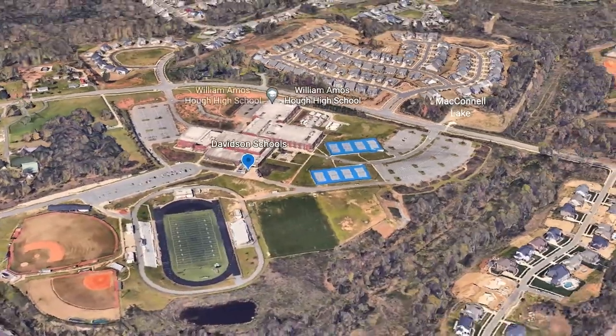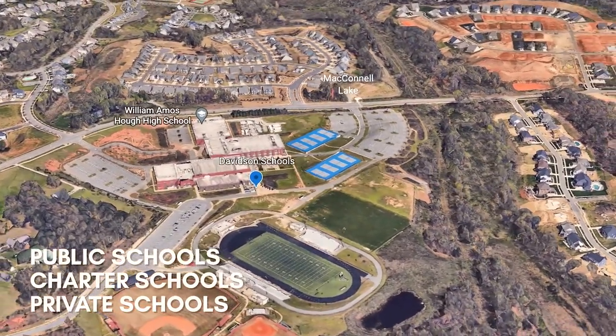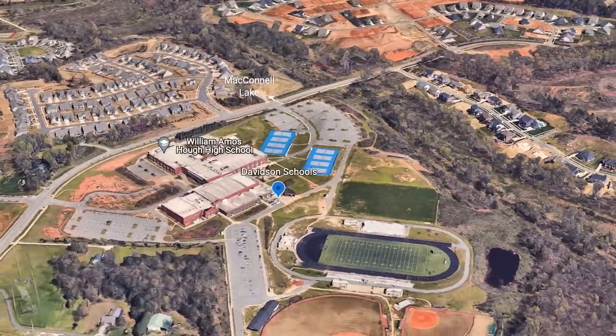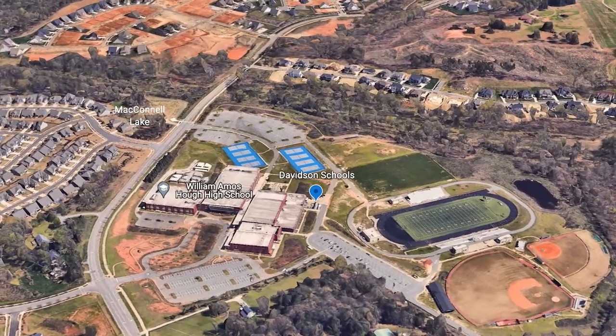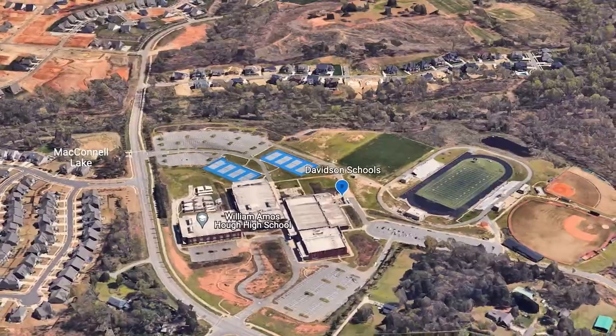Davidson is also known for its quality schools. There are public schools, charter schools, and private schools available here. Some of the public schools are shared with the neighboring town of Cornelius. For more information on schools, check the comments below in this video and we will have a link to all the Davidson area schools.